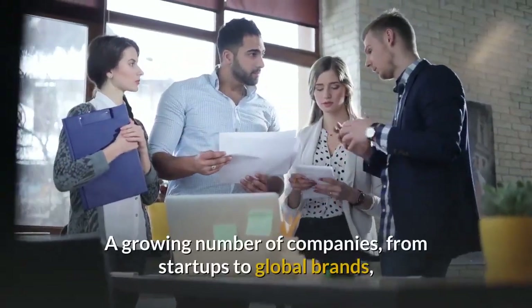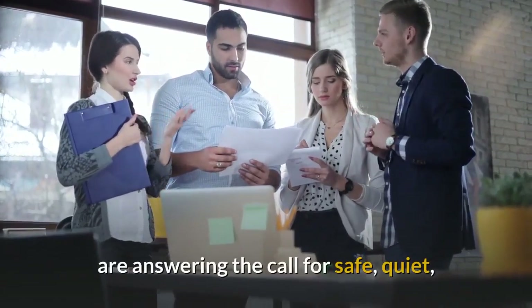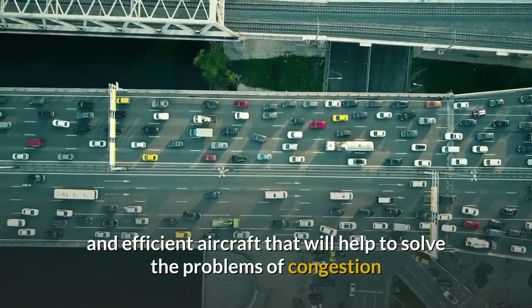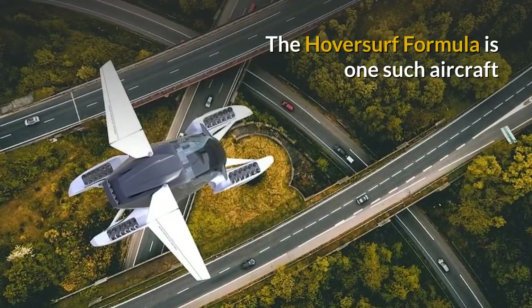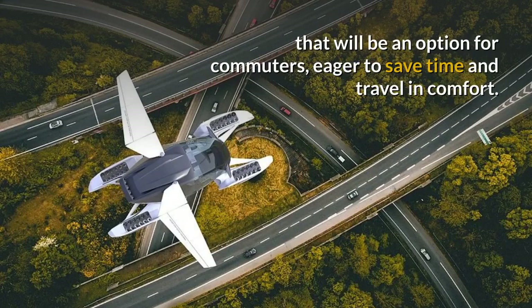A growing number of companies, from start-ups to global brands, are answering the call for safe, quiet and efficient aircraft that will help solve the problems of congestion and pollution in our ever-expanding cities. The HoverSurf Formula is one such aircraft that will be an option for commuters eager to save time and travel in comfort.